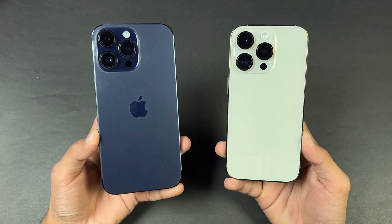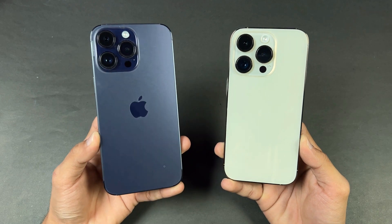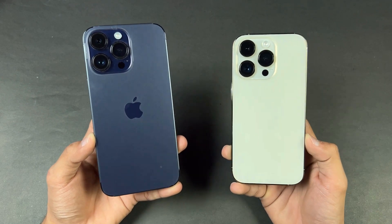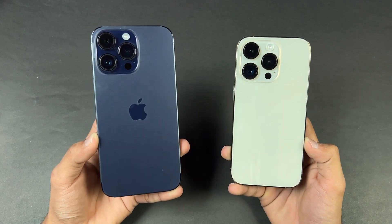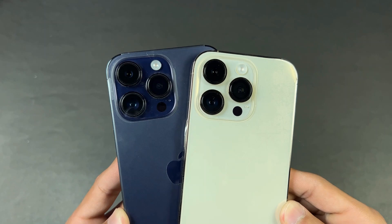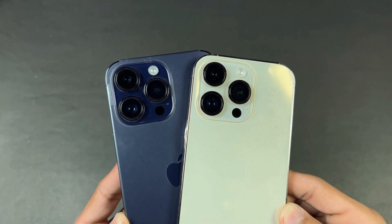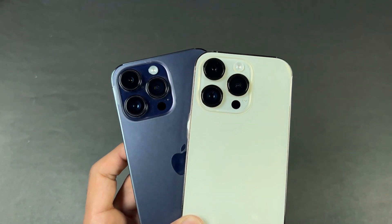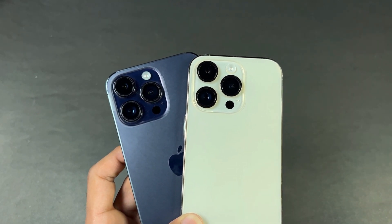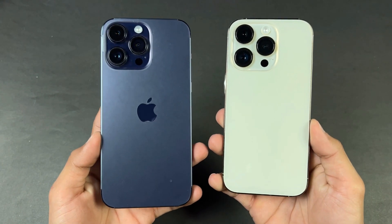Hey guys, what's up — I'm back with another video. In this video we will be checking out the performance of the iPhone 14 Pro Max against its little brother the iPhone 14 Pro. Both devices have the Apple A16 Bionic SoC with 6GB of RAM. On the back we have the same 48 megapixel f/1.8 aperture sensor-shift OIS main camera, a 12 megapixel ultrawide, and a 12 megapixel telephoto lens which gives you 3x optical zoom with OIS.